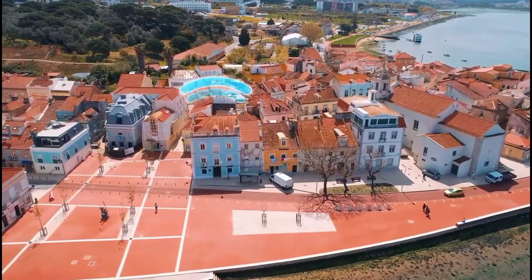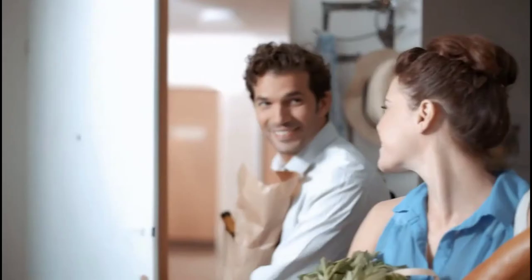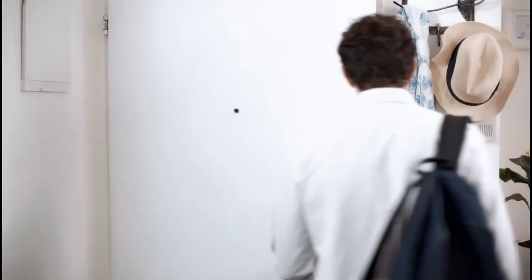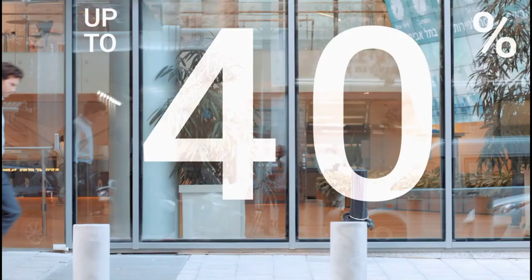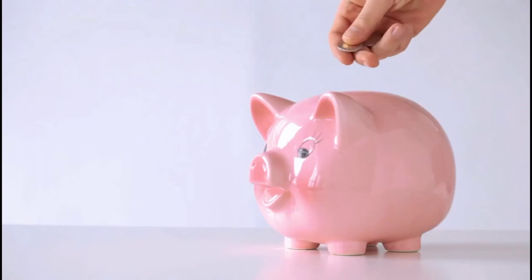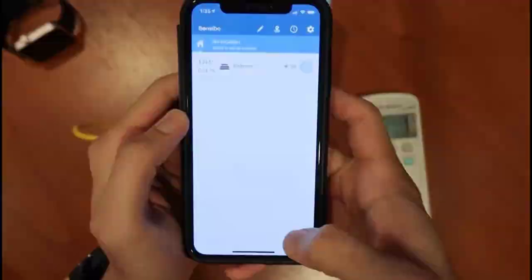The Sensible Sky is inexpensive, costing around $100, and was easy to set up, pairing with our window AC unit fast. While the Sensible Sky does not have any display to show the temperature, we like its small design. We also like that it can be controlled remotely and lets you schedule when it should turn on and off.